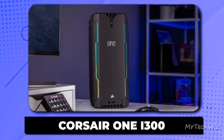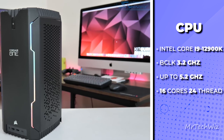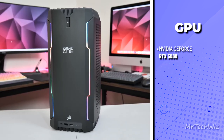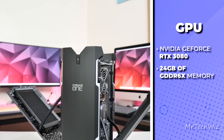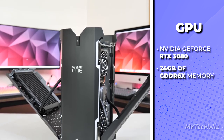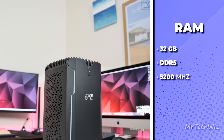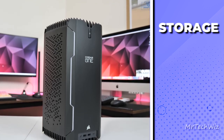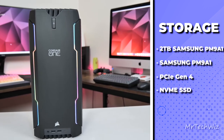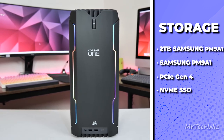The fourth one is the Corsair One i300, the epitome of compact gaming excellence. At its heart, this tiny titan boasts an Intel Core i9-12900K processor, a true powerhouse that'll chew through anything you throw at it. Complementing that beastly CPU is the NVIDIA GeForce RTX 3080 graphics card, ensuring top-tier gaming performance in a form factor not much larger than an Xbox Series X. Memory-wise, you're treated to 32GB of Vengeance DDR5 RAM, which ensures buttery-smooth multitasking and responsive gameplay. And for storage, Corsair has equipped this beast with a blazing-fast 2TB Samsung PM9A1 PCIe Gen 4 NVMe SSD, giving you lightning-quick load times.